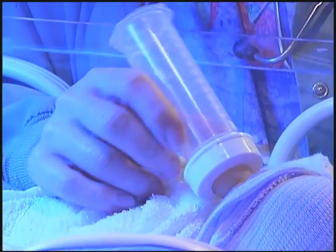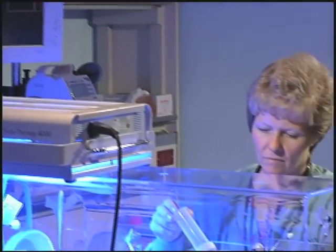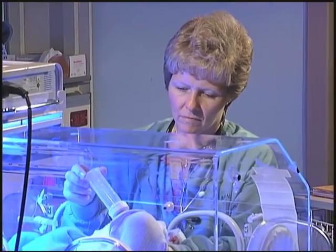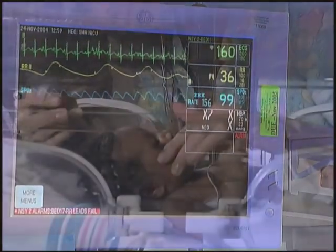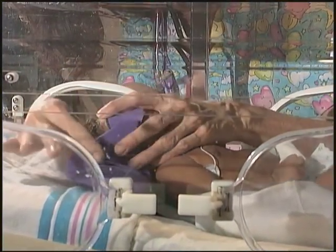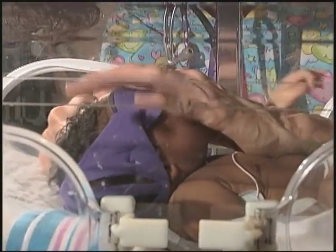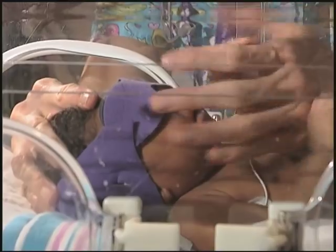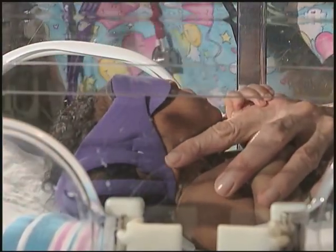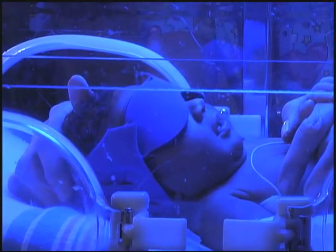Jaundice is caused by the breakdown of red blood cells, which is normal at this time. But if they do not eliminate these products, they can develop a yellowing of the skin that is treated by using special lights. If we delay treatment, a condition called kernicterus can occur. Kernicterus is the brain damage that occurs in babies with exceptionally high levels of bilirubin in the blood. That is why it's important for your baby to stay under the lights as much as possible until the bilirubin level is back to normal.